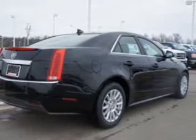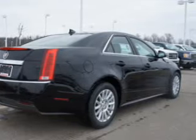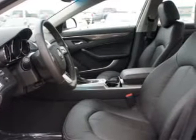A premium sound system is just one of the benefits of owning this vehicle. Anti-lock brakes help you bring your vehicle to a safe stop, and heated seats make cold-weather driving more endurable.